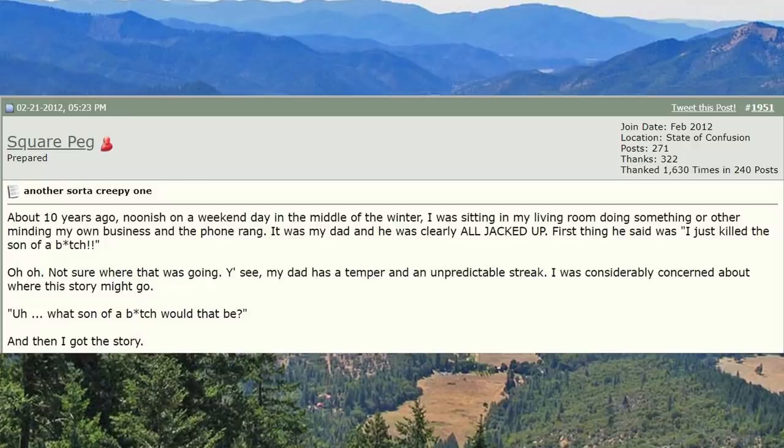About 10 years ago, noonish on a weekend day in the middle of winter, I was sitting in my living room minding my own business when the phone rang. It was my dad, and he was clearly all jacked up. First thing he said was, 'I just killed the son of a bitch.' Not sure where that was going — you see, my dad has a temper and an unpredictable streak. I was considerably concerned about where this story might go. 'What son of a bitch would that be?'